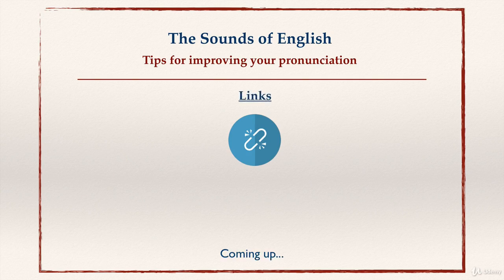Coming up, I'm going to show you some links where you can get help to practice your pronunciation on your own.